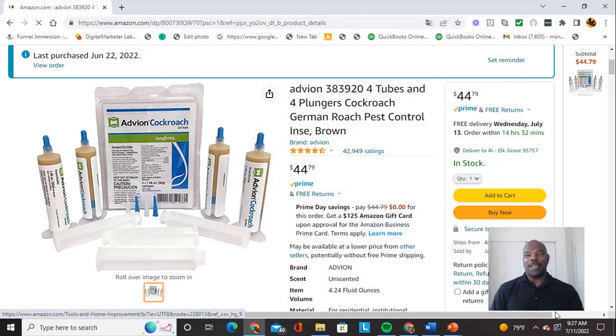Hey YouTube, Al Williamson here with leadinglandlord.com. I want to share with you some problems I've had with my short-term rentals and how I've overcome them — the products that I've used to overcome them. I just wanted to do a quick summary of that for you; I thought it would help you out.